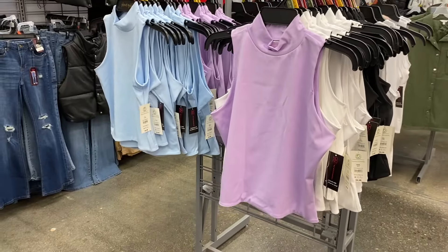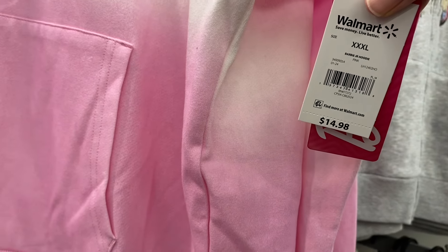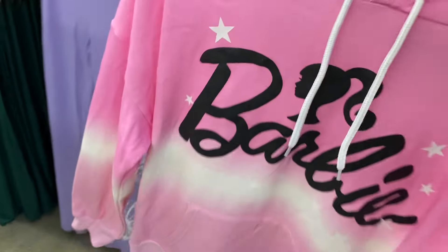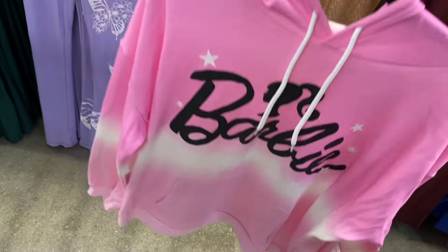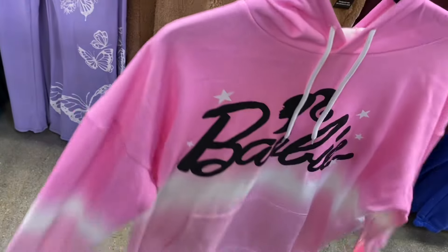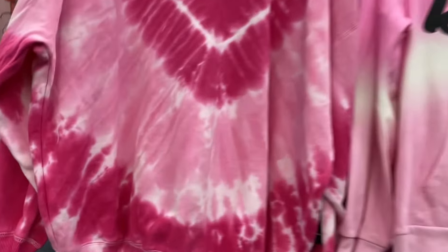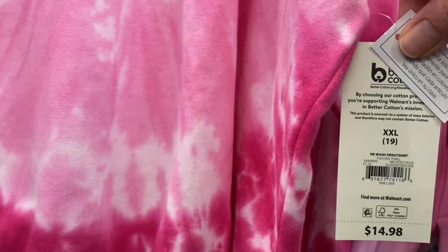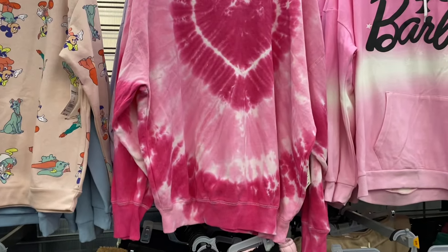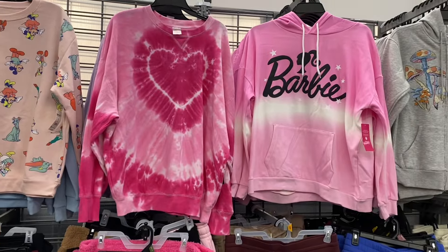They have this really cool Barbie hoodie — I want to get it! It's tie-dye with stars, ombre, and it's only $14.98. It's got everything I love: stars, tie-dye, pink, and ombre. Extra small through XL. I'm glad they still have Barbie clothing even though it was big last summer. They also have a No Boundaries wash sweater that comes in beige, black, and lavender — that's the only one with a design.